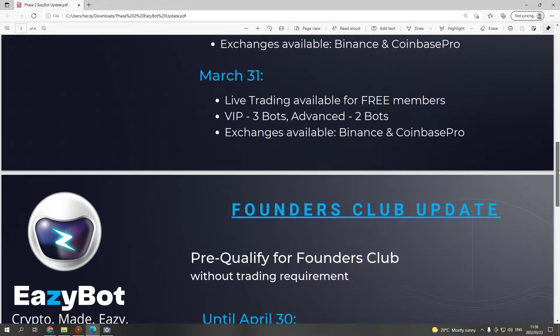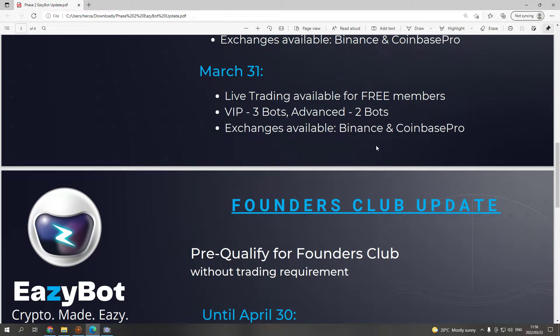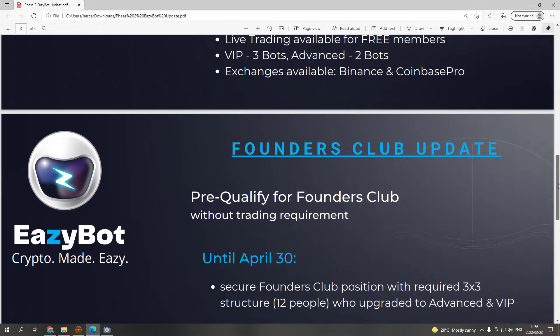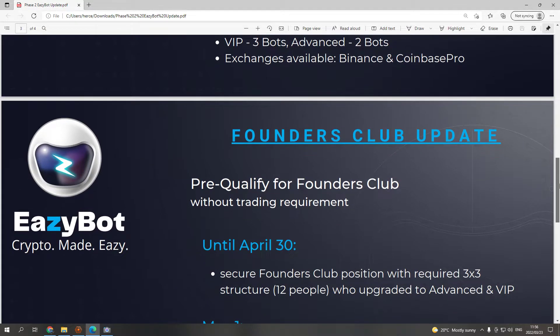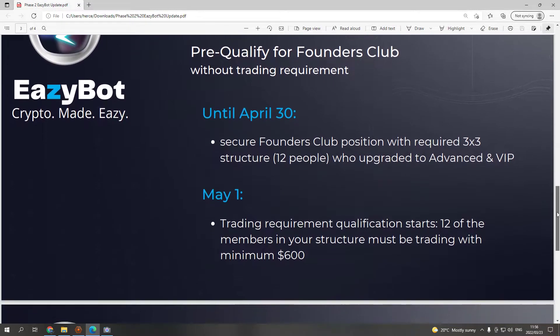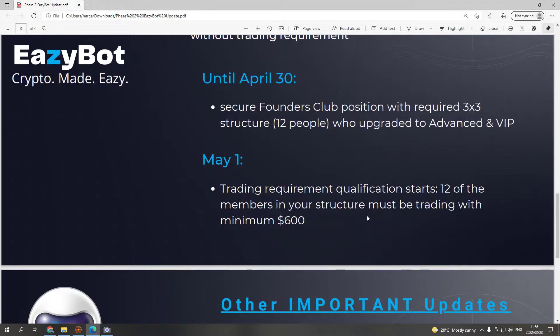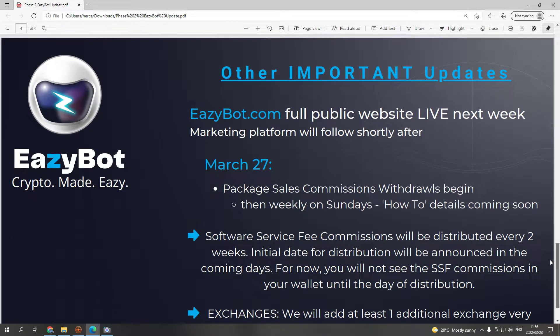That's why this is a no-brainer. Exchanges available: Binance and Coinbase Pro — Coinbase Pro is getting ready for people on the team who don't have access to Binance. Founders Club update: pre-qualify for the Founders Club without a trading requirement until April 30th. Securing a Founders Club position requires a three-by-three structure of 12 people who upgraded to advanced and VIP. The first trading requirement: 12 members in your structure must be trading with a minimum of $600.